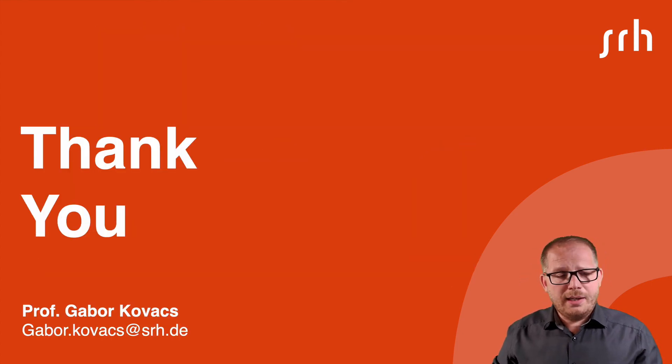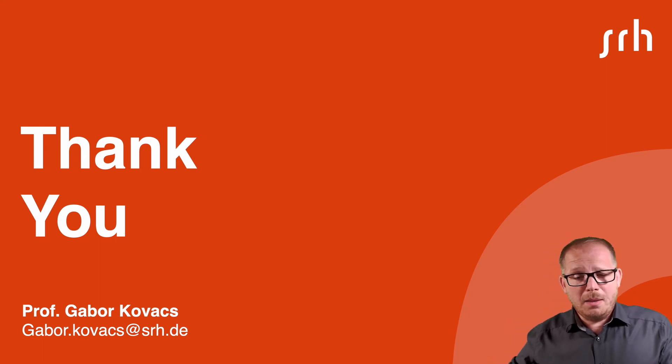Thank you for watching and listening. If you have any questions regarding this program, please ask our student counselor or me. See you later. Bye bye.